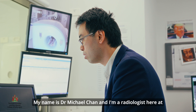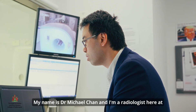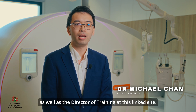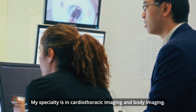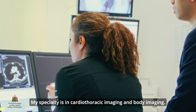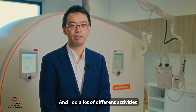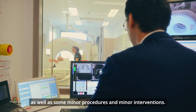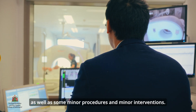My name is Dr. Michael Chan and I'm a radiologist here at SAN Radiology and Nuclear Medicine, as well as the director of training at this linked site. My specialty is in cardiothoracic imaging and body imaging, and I do a lot of different activities with diagnostic radiology as well as some minor procedures and minor interventions.